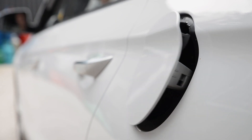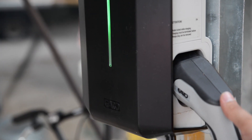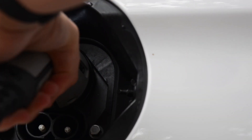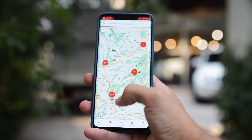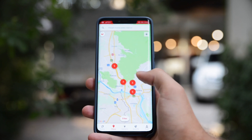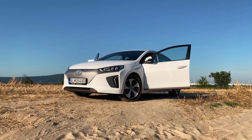And finally — charging. The Hyundai Ioniq Electric is equipped with CCS Combo, which is the most widespread standard in Europe. This means you can charge this car almost anywhere. It also supports up to 100 kW fast charging, so at fast-charging stations from ZSE you will spend roughly 30 minutes. For home charging from 0 to 100%, it takes approximately 12 hours.